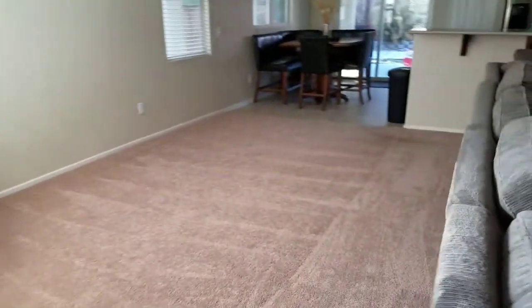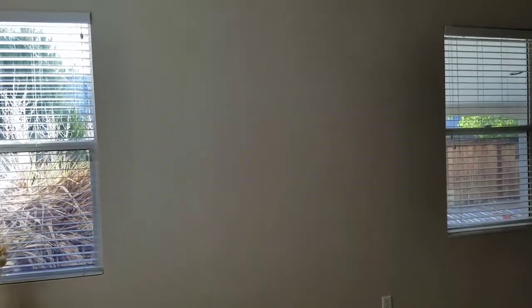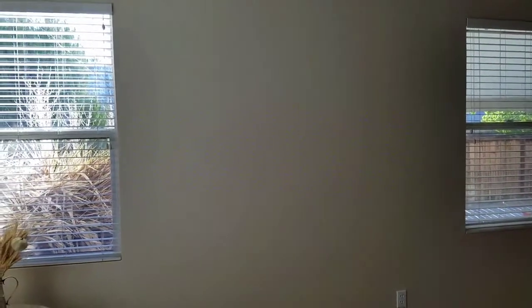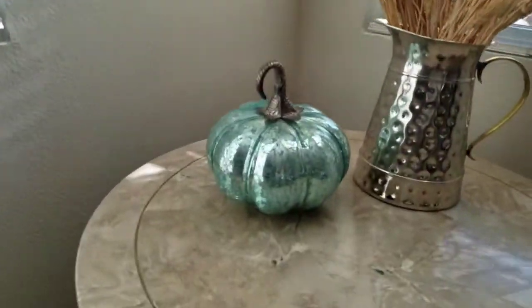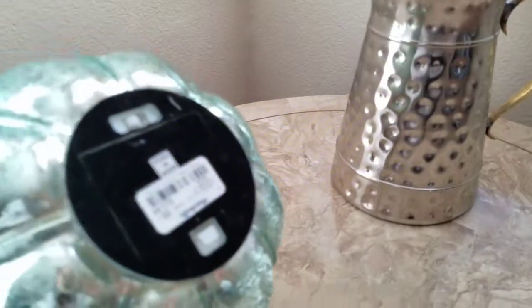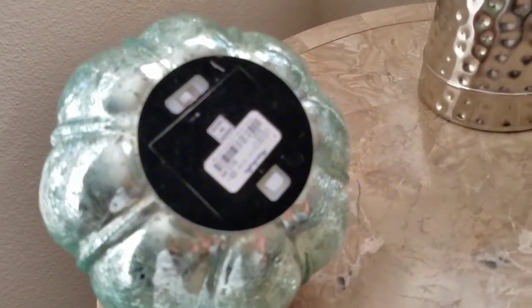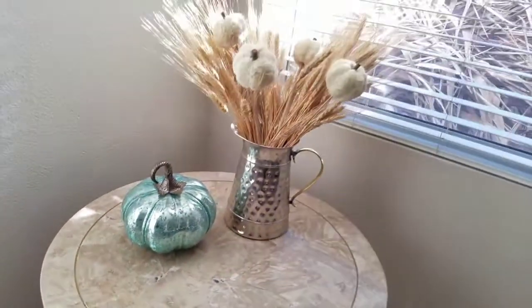Over in this area I still don't know what I'm going to do, but I think I want to do a gallery wall — I've already bought two frames and need to get more. In this corner I have a cute little pumpkin from Marshall's for $12.99 that lights up — it looks so pretty in the house at night.